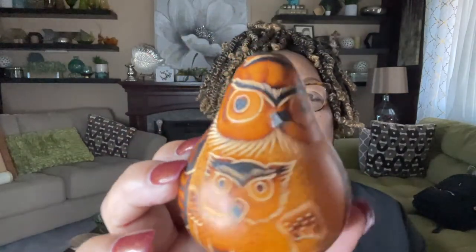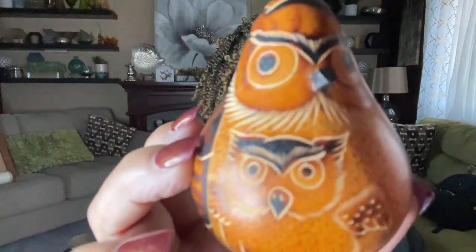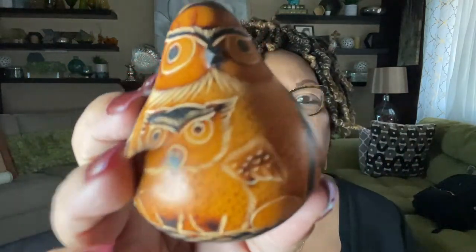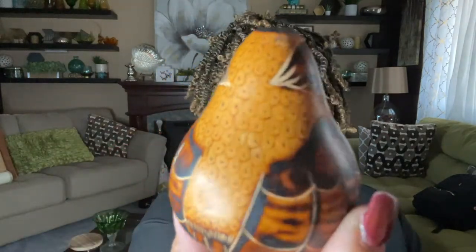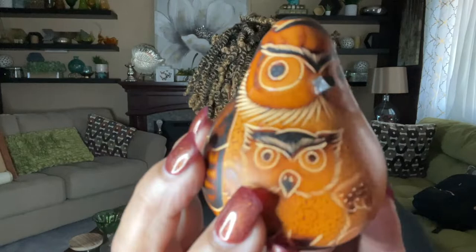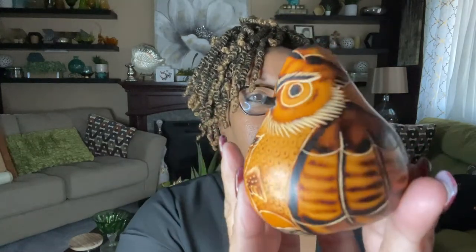Staying with the smalls, another little item — this one looks like a little mini gourd, and I believe it's an owl. There's a hole in the top; I'm not sure exactly what that's for. I took the price tag off so I have no idea what I paid, but it is beautiful. People love owls and this one will probably do very well.